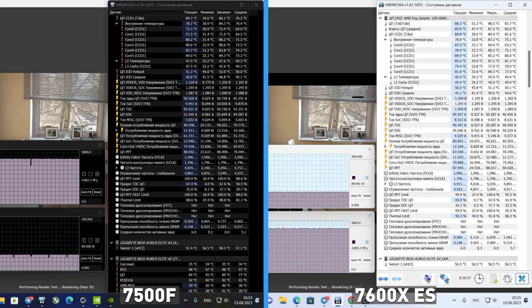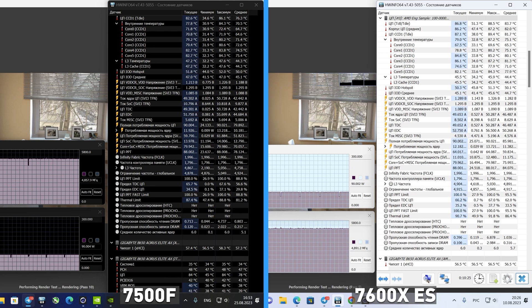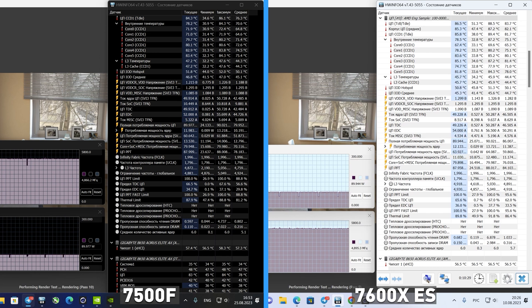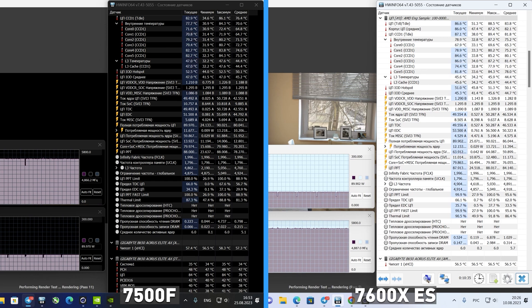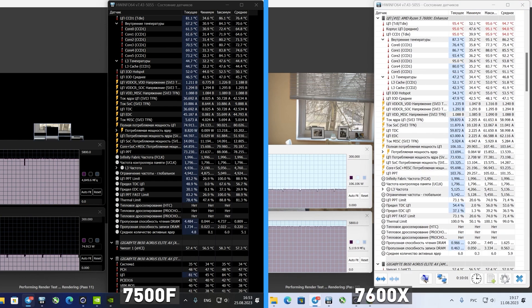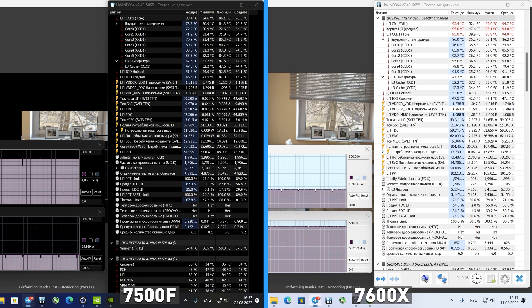The long stress test in Cinebench also shows full parity between the 7500F and the engineering sample in both clock speed and TDP. Both consume up to 90W, boosting to 4.9GHz — by default they do not use turbo boost to the maximum in demanding tasks, but they do not overheat either. The 7600X with a couple hundred MHz more is faster, but it heats up to 95 degrees consuming 15 extra watts.